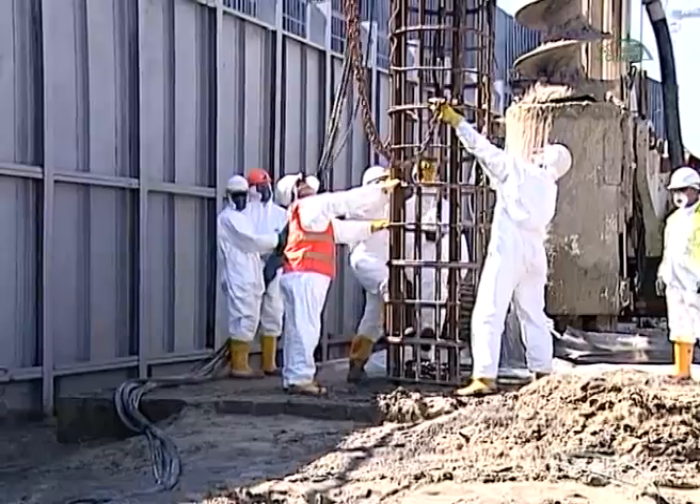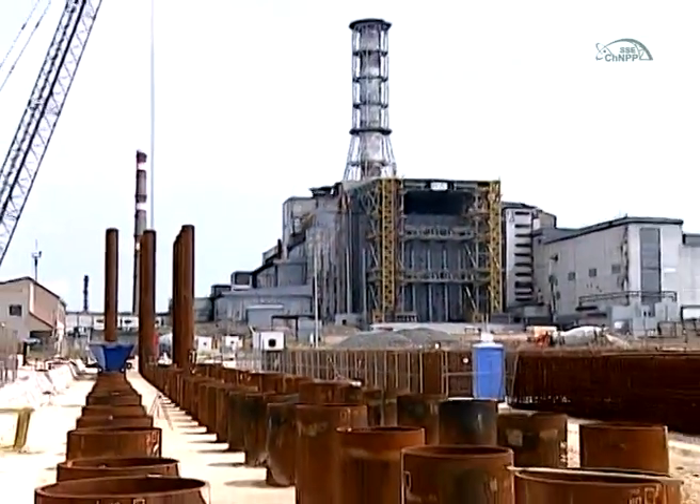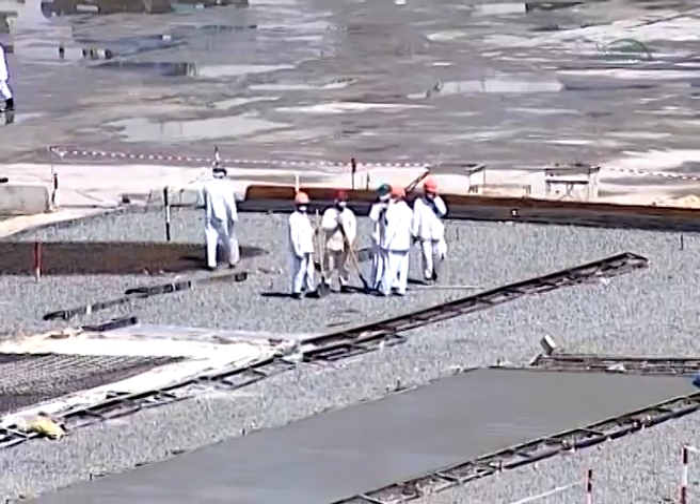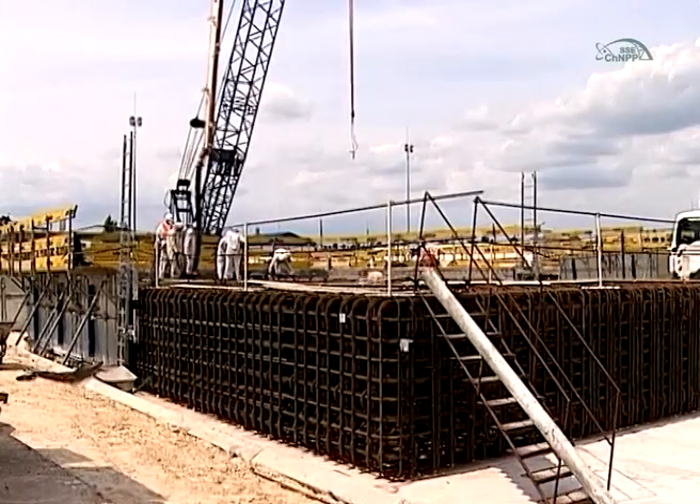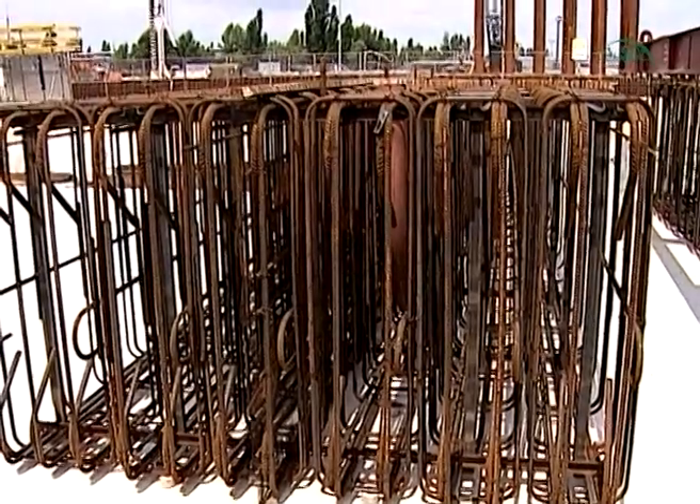To this purpose, 720 metal piles 30 meters in length were driven into the soil. 137,000 cubic meters of concrete were cast for the construction of the arch site, covering 57,000 square meters in area.